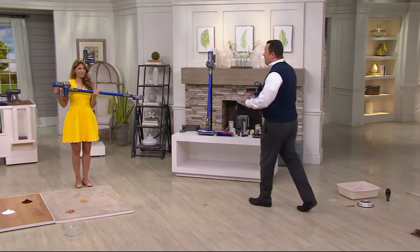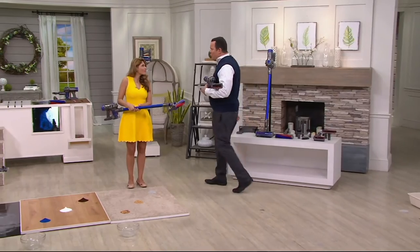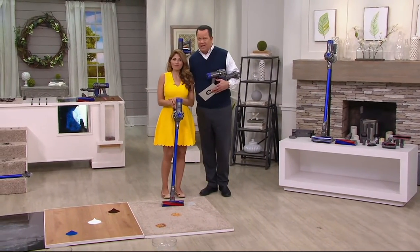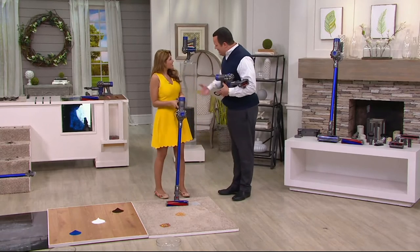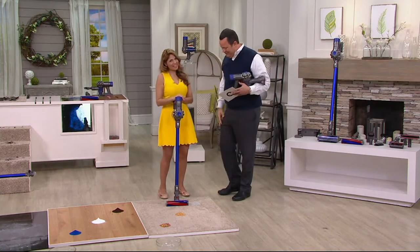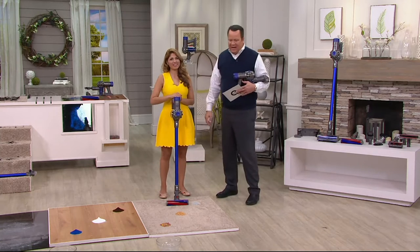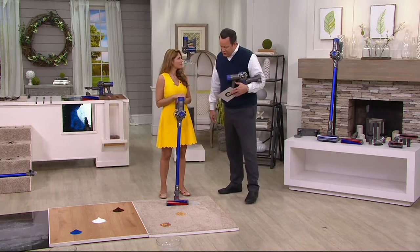Let's come over and meet Susie. She is not only the Dyson guest but was recently named our Guest Excellence Representative with our internal awards program. Congratulations — you have been a fantastic partner with us and we love having you on the air.